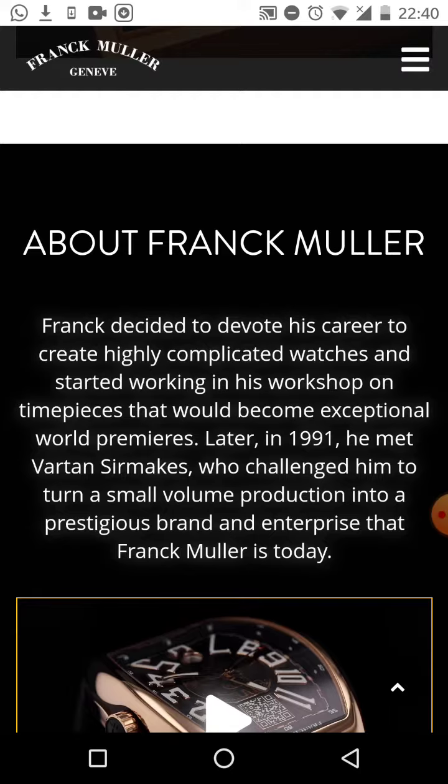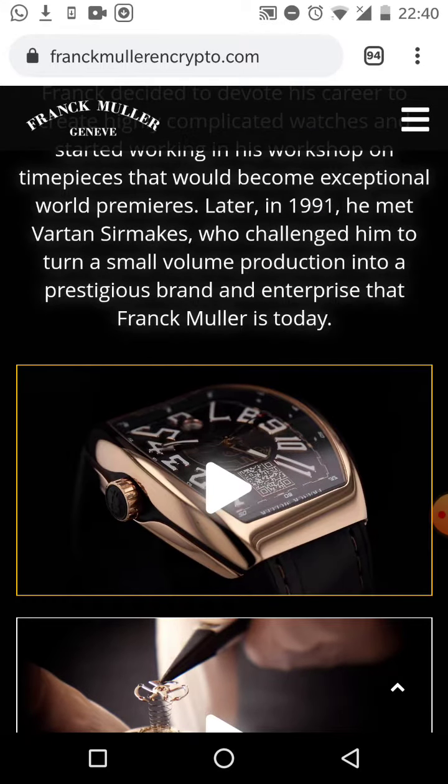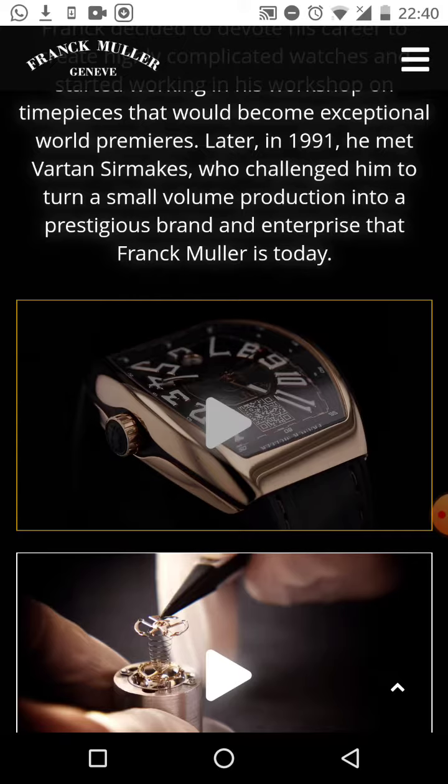He started working in his workshop on timepieces that would later become exceptional world premieres. Later, in 1991, he met Vata and Sir Makes, who challenged him to turn a small volume production into a prestigious brand. That is the enterprise that Frank Muller is today — a very highly skilled watchmaker who has moved into premier watchmaker status, and here he is creating the world's first Bitcoin watch.